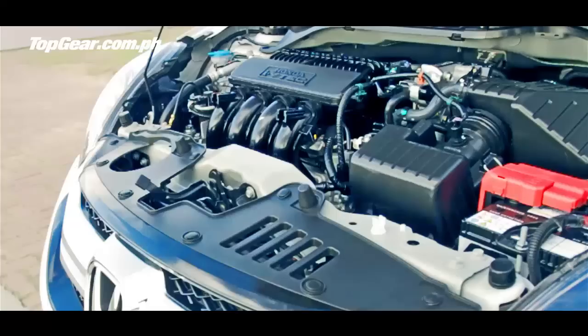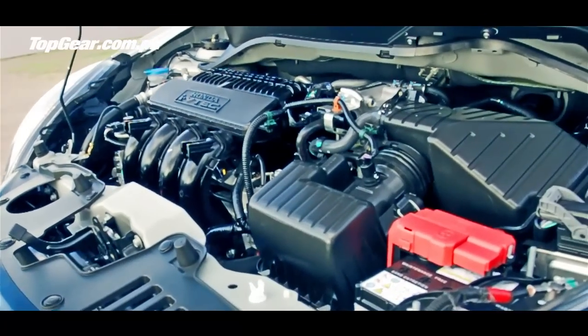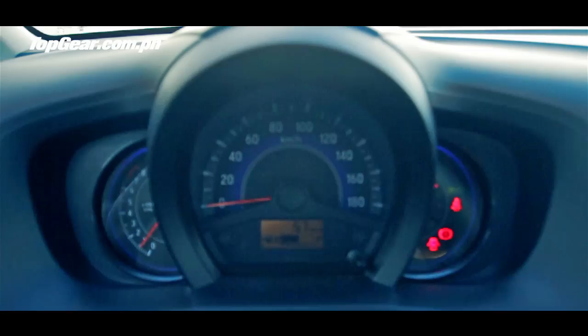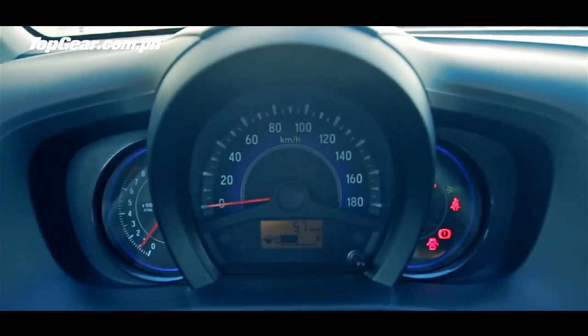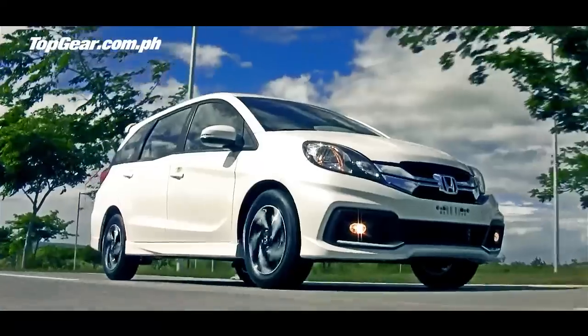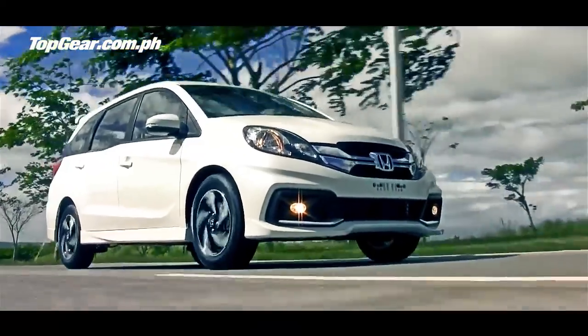Under the hood, you have a 1.5-liter engine, the same as in the Honda Jazz, and the same CVT transmission, instead of the 1.3 automatic in the Brio. Handling is, as you'd expect, very decent. There's not too much body roll, and the ride is not too bad.